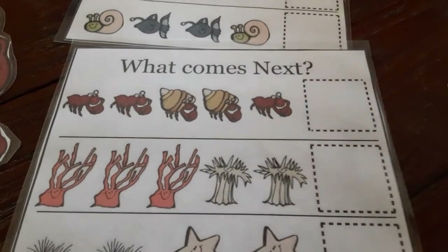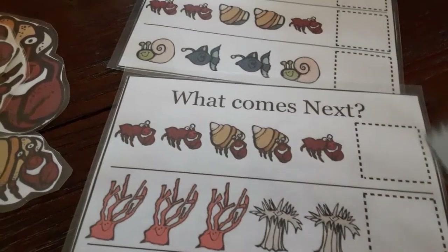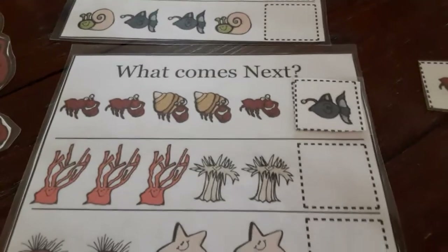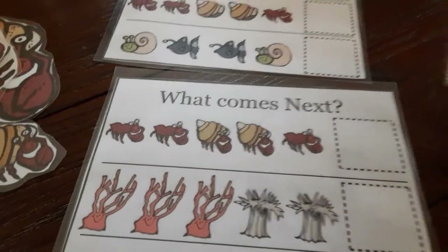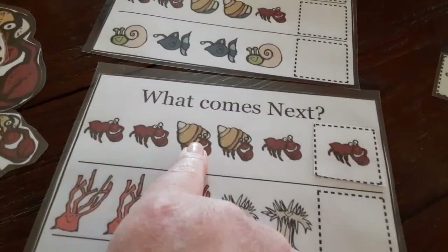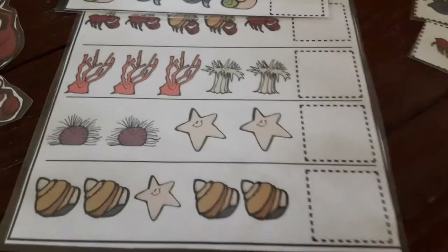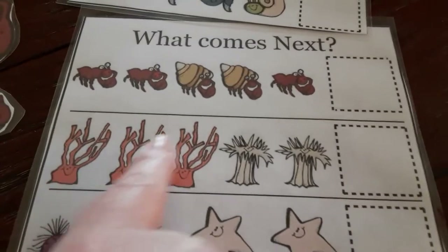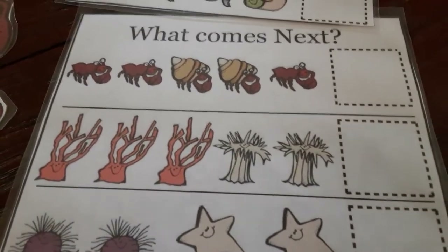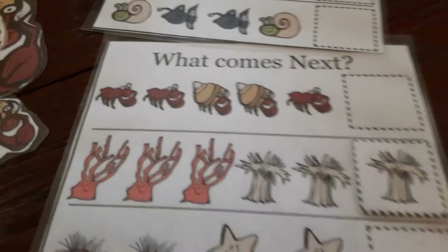Lobster, or do you think it's this one — is this a fish? It's some kind of... oh, that's the lantern fish! Who do you think is next? I think you're right — I think it's the lobster, because the lobster makes the pattern. So it's lobster, lobster, hermit crab, hermit crab, lobster, lobster. And then down here we have coral, coral, coral — and that spiny fish, or whatever it was called, and that would be next.